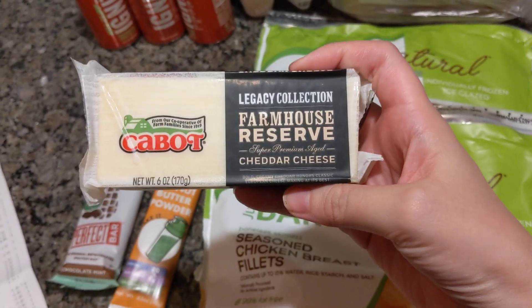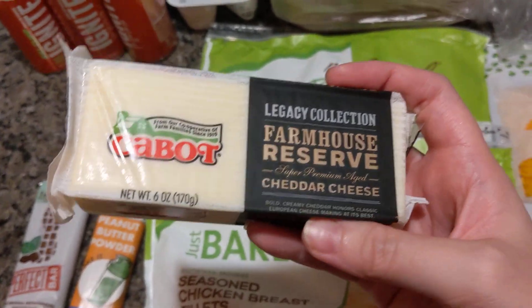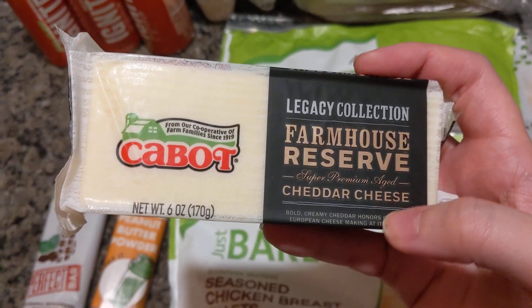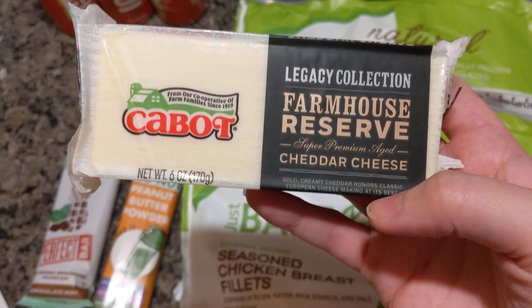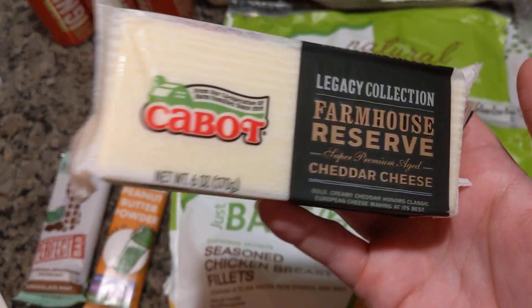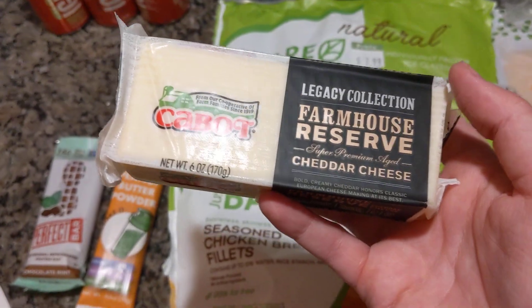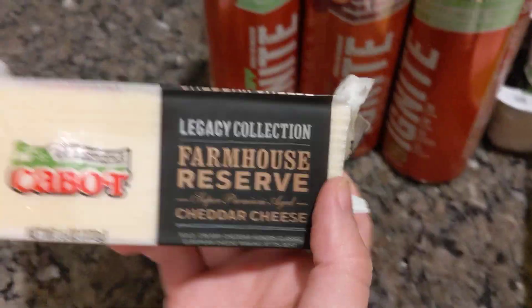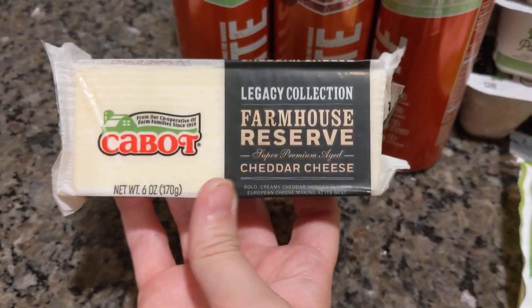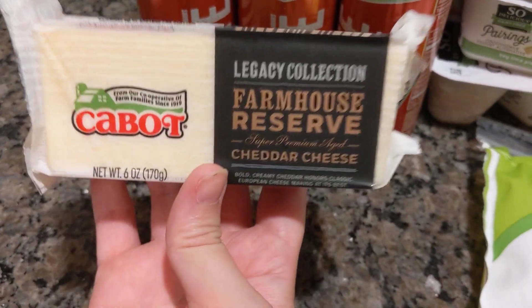The Cabot Cheese is on sale 2 for $5, and there's a high-value $1.50 off digital manufacturer coupon on the Publix app. Whenever I say DC or digital for Publix hauls, those are manufactured coupons on the app. So this only ended up being $1 because it was $2.50 minus the $1.50, making it a dollar.